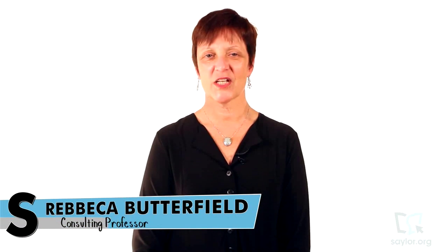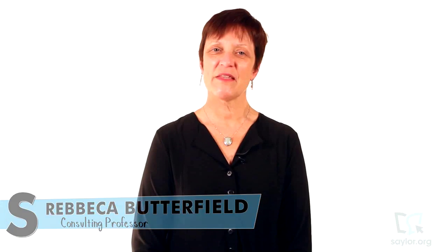Welcome to Saylor.org's Professional Etiquette course, part of our Professional Development Program of Study. The courses in this program are designed for adult learners who want targeted skills that they can immediately apply in a professional setting.